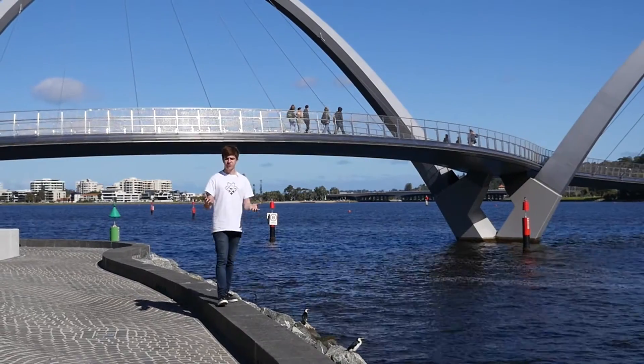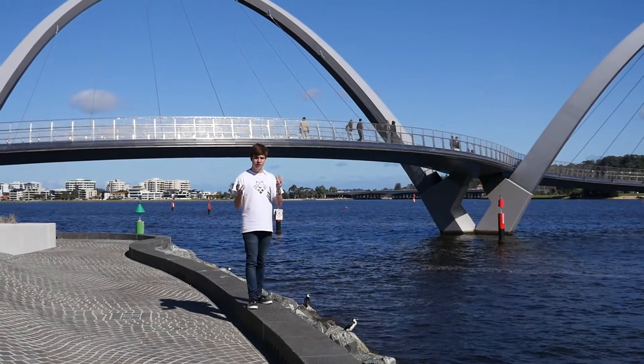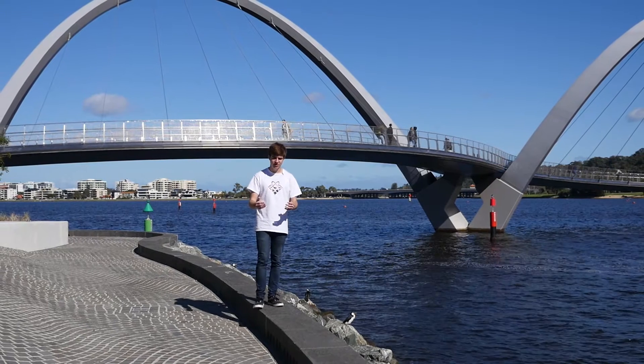Sound is just another type of wave, the same as these water waves to my left. When this type of wave reaches a gap in a barrier, it is able to pass through and spread out behind the gap. This spreading out is called diffraction. This is the reason why all of Elizabeth Quay has waves in it, not just the area directly behind the bridge. For a gap of a given size, we have the most diffraction when the wavelength is the largest.